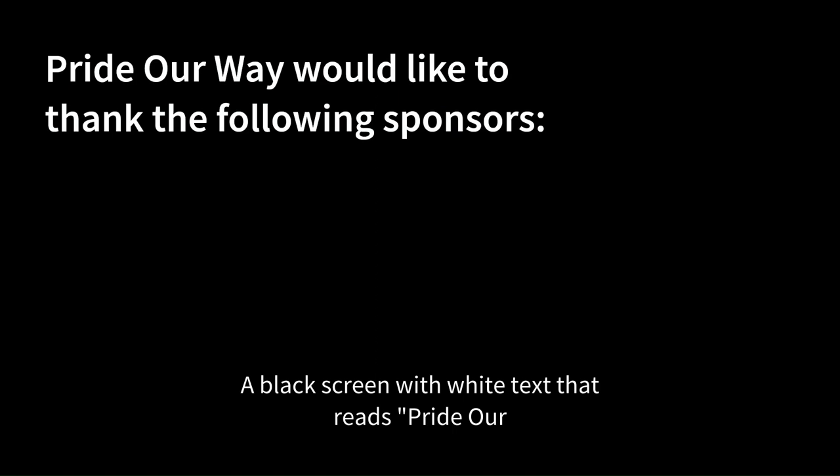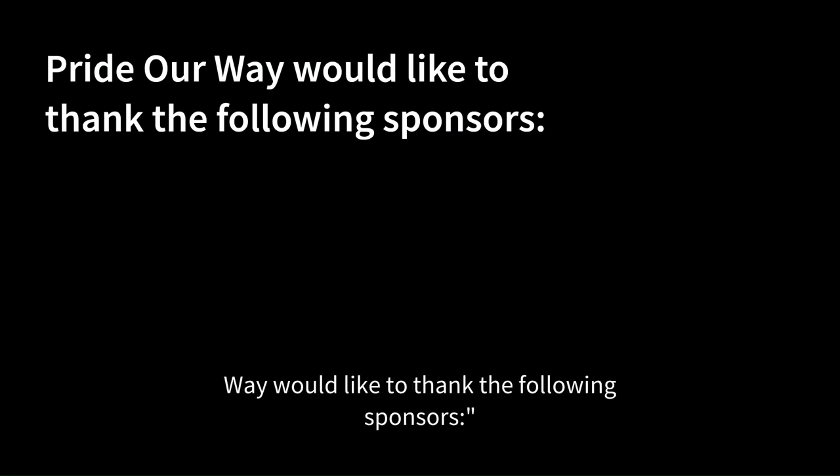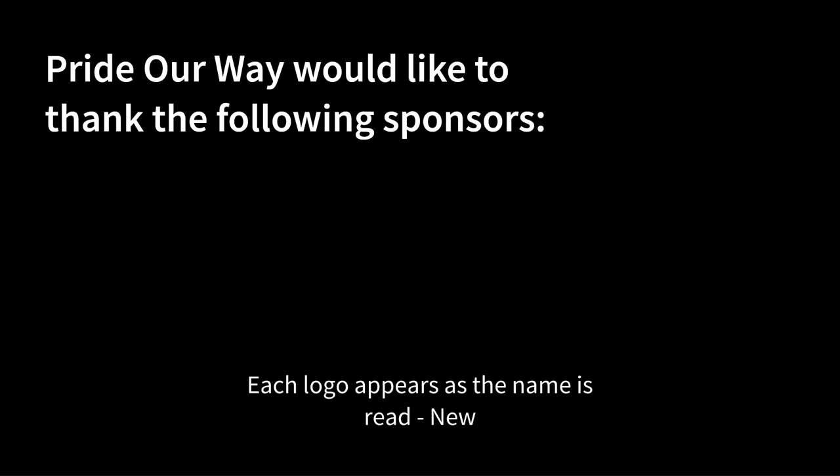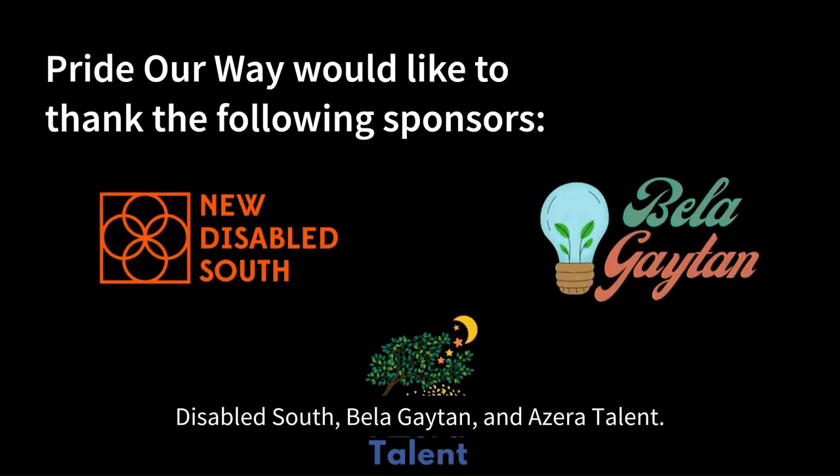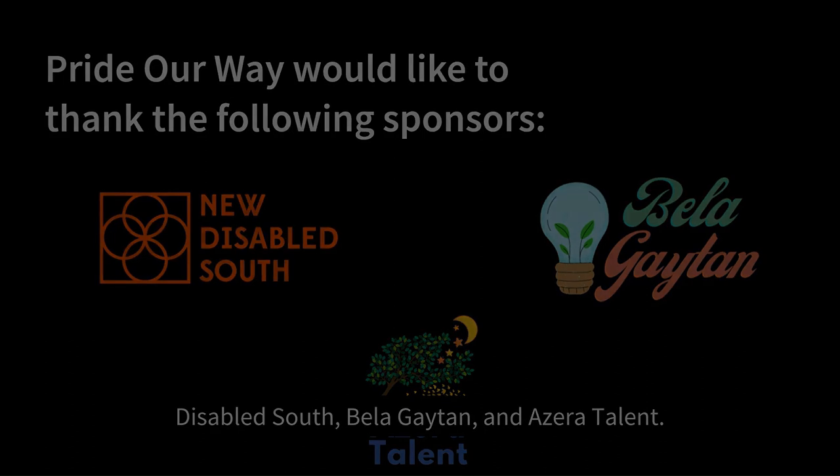A black screen with white text reads: Pride Our Way would like to thank the following sponsors. Each logo appears as the name is read: New Disabled Shop, Bella Guy 10, and Azalea comment.